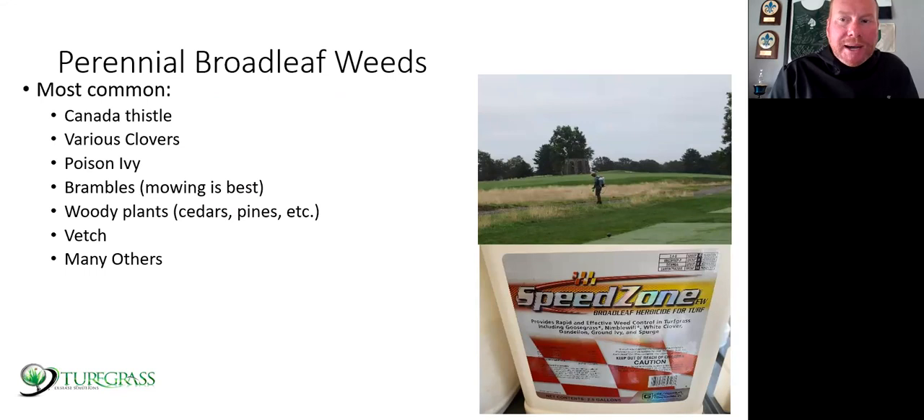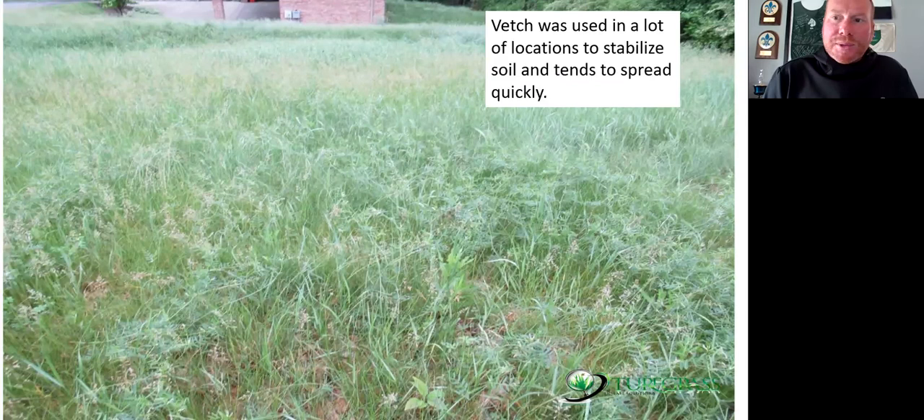Perennial broadleaf weeds — clover, dandelions, ground ivy, wild violet, thistles, poison ivy, brambles like multiflora rose. Once in a while we see woody plants like cedars, pines, and even tulip trees get up quickly in high grass areas. There are lots of herbicide options: Speed Zone is one — a four-way herbicide with carfentrazone that has some quick knockdown. There are hundreds of options for broadleaf weeds. Crowned vetch can be pretty tough to kill long-term. There's a lot of vetch seed in the soil — it was actually recommended back in the day for soil stabilization because it tends to spread rapidly, and it's a leguminous crop that can fix nitrogen.